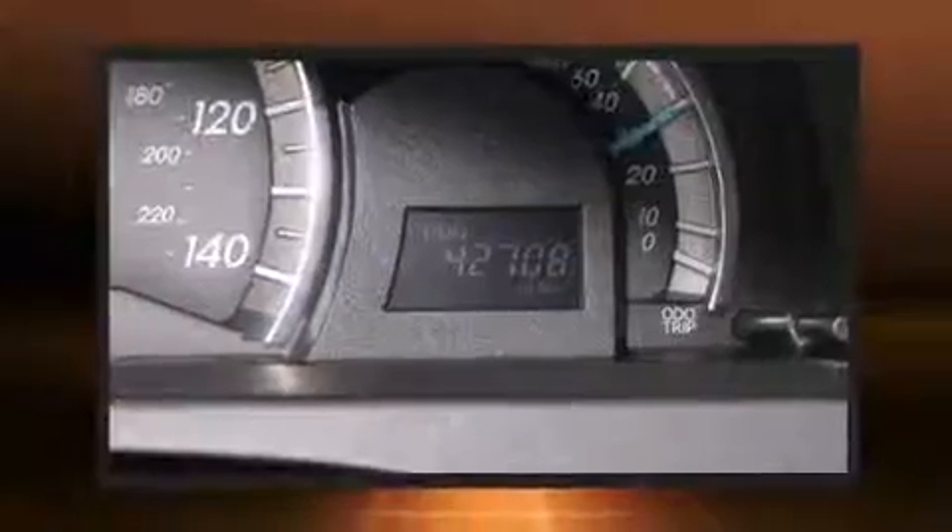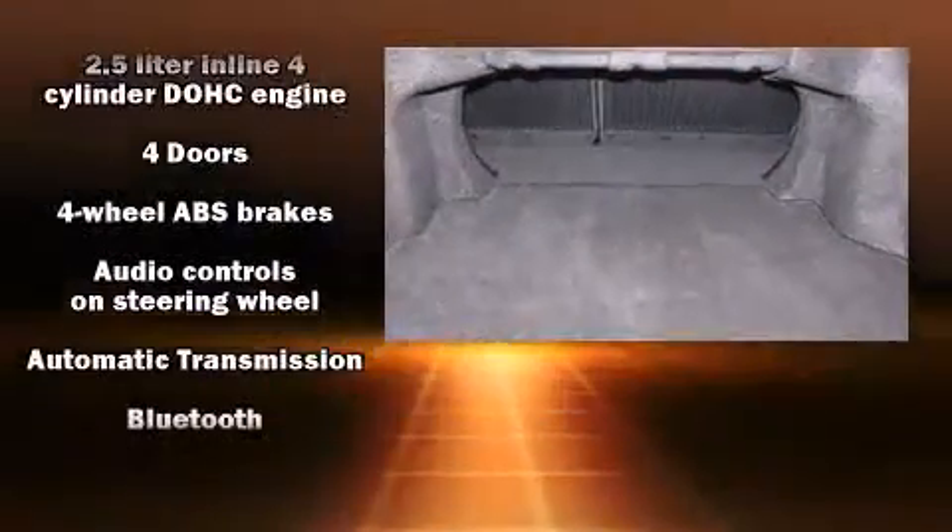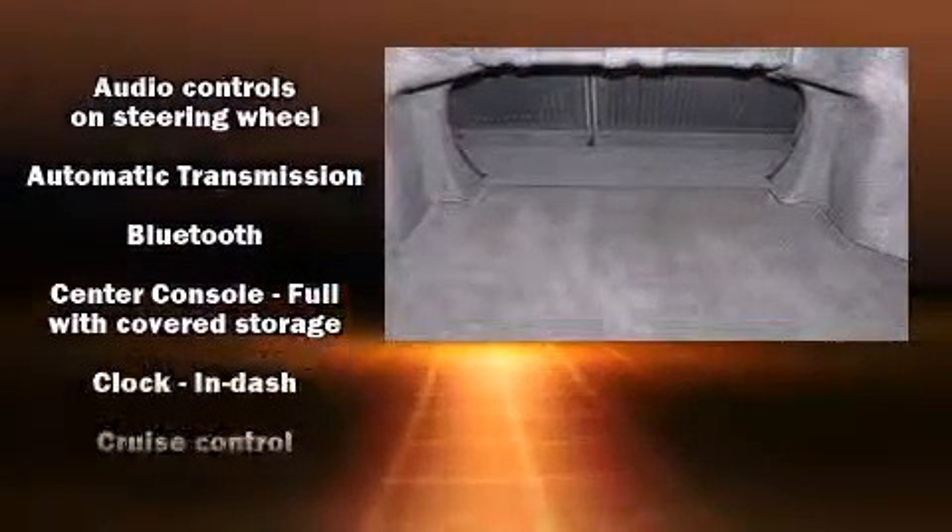Top features include a split folding rear seat, one-touch window functionality, a trip computer, remote keyless entry, and power windows.